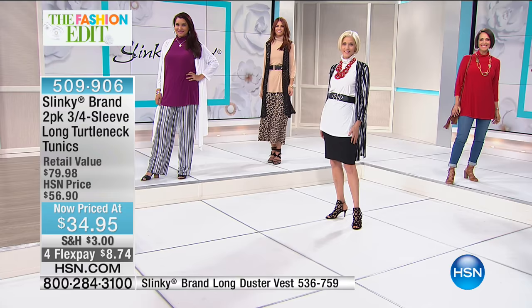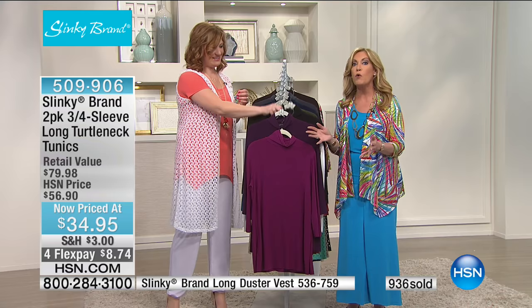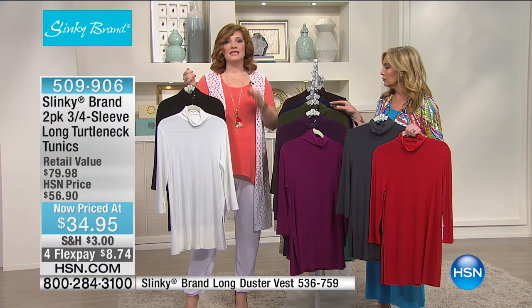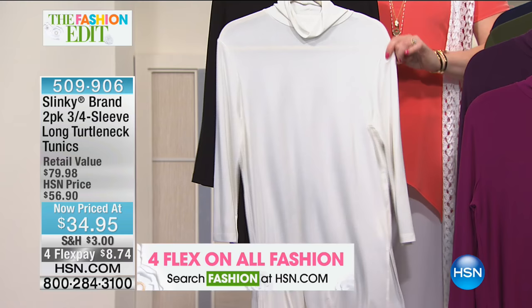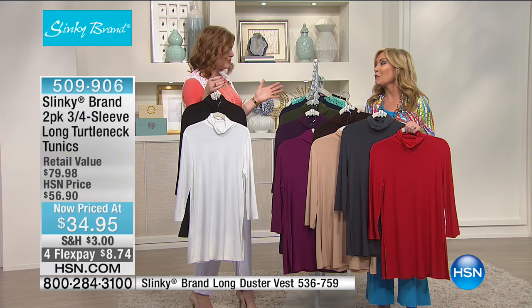We did show this earlier this morning and everybody was buying two, three, and four packs — the value is unbelievable. It's a foundation piece you can layer over a knit crocheted duster or any of the Slinky jackets. Whether it's dressy or casual with a pair of jeans, almost a thousand of these have already been spoken for. Remember, it's a two-pack for $34.95 when one sells for $56.90 regular.